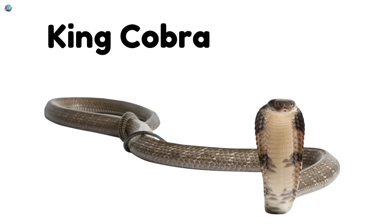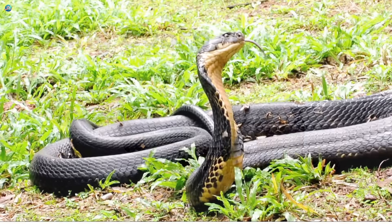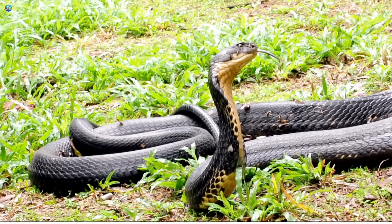King cobra. King cobras are dangerous snakes. They lift their heads and hiss.